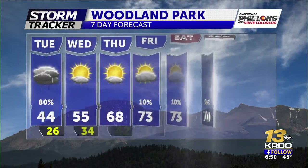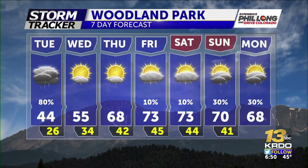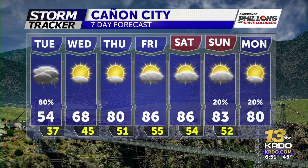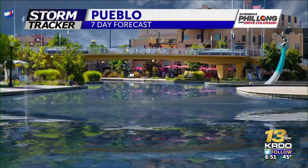Looking at the seven-day forecast for Woodland Park: after today we get more sunshine and we're into the low-to-mid 70s by Friday and Saturday, with a chance for showers and thunderstorms by the end of the weekend. For Canyon City, you're up to 80 by Thursday, 86 for Friday and Saturday, then low 80s Sunday and Monday.